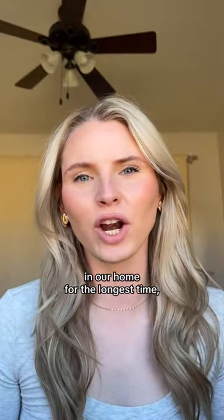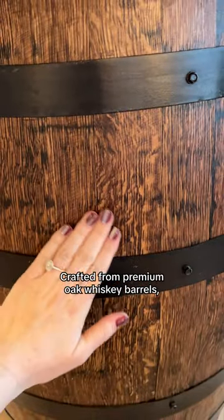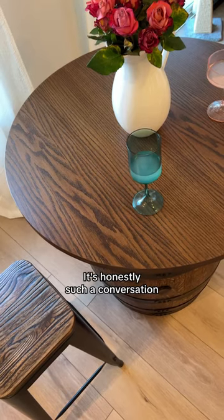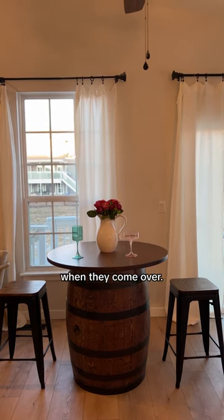I was struggling to fill an empty space in our home for the longest time, and I just finally found the perfect piece. Crafted from premium oak whiskey barrels, this table turns every meal into a celebration. It's honestly such a conversation piece and people are always asking where we got it from when they come over.